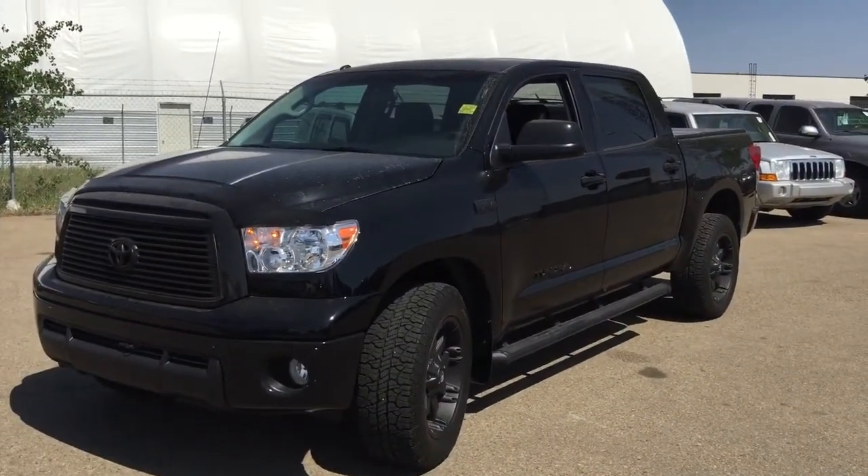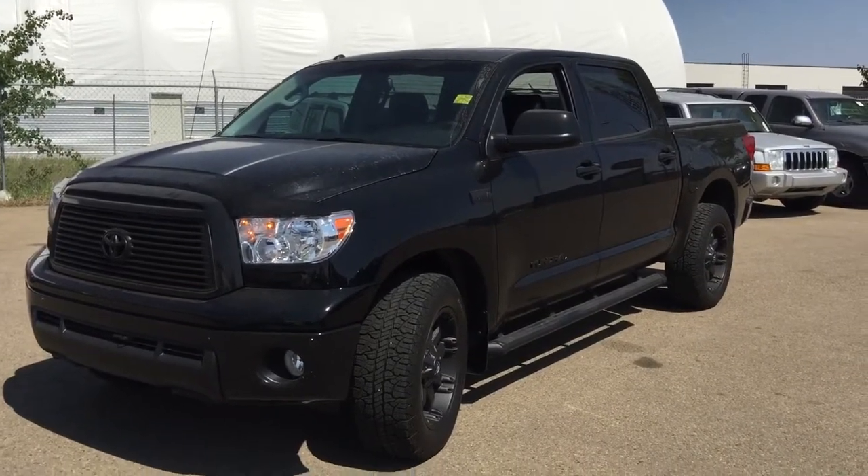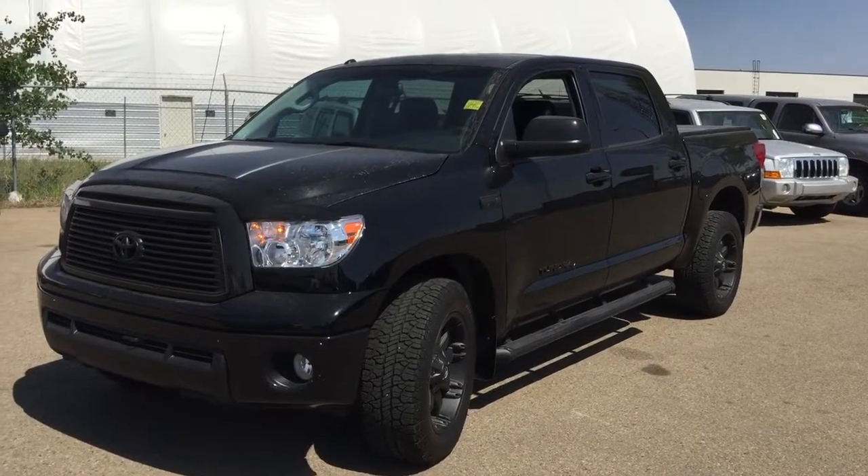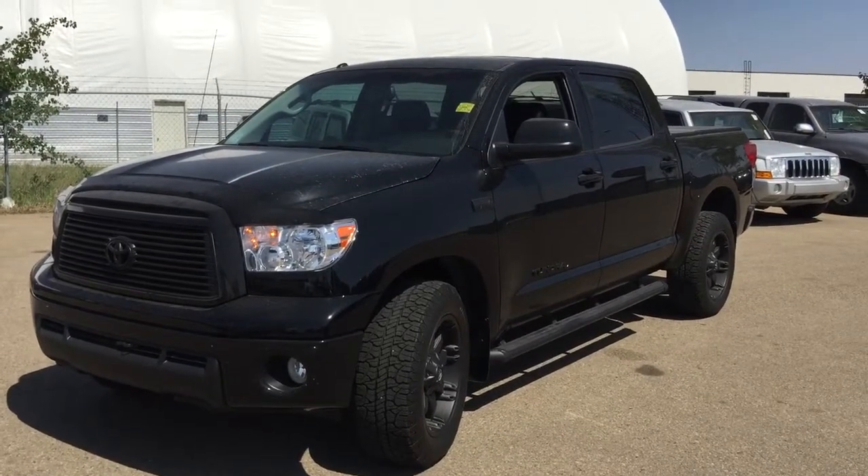Once again Elvis, this is Andy Lam from Mayfield Toyota. Thank you very much for your time, and I'm looking forward to meeting you. Thank you and have a good day.